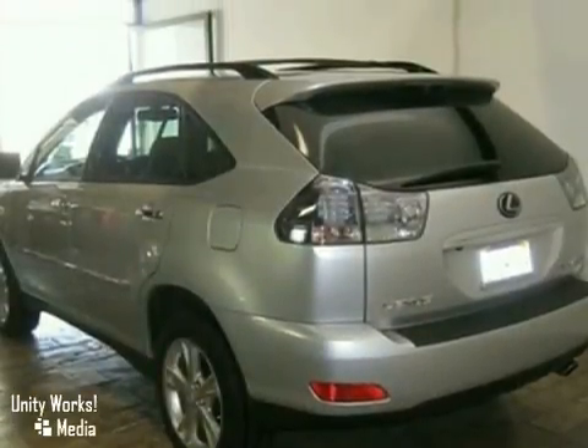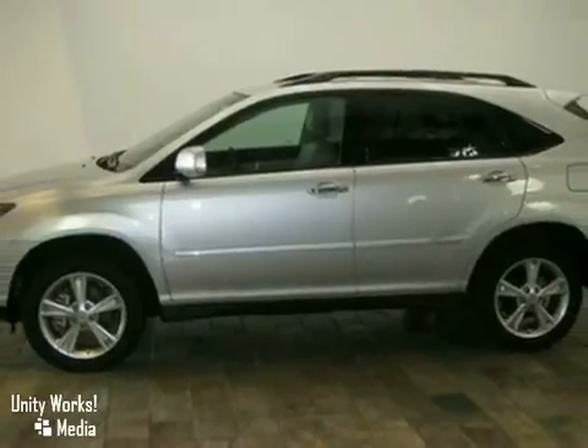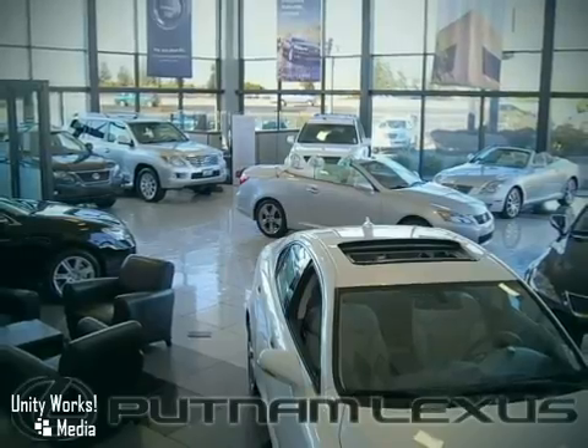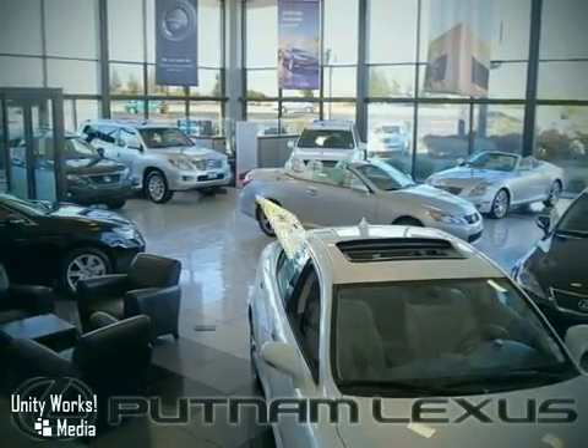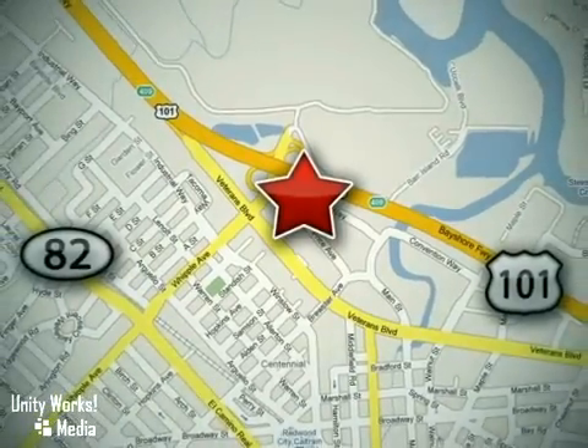The stunning Lexus 400H hybrid is so environmentally efficient that even Al Gore would be impressed. Discover Putnam Lexus today and experience the Putnam Advantage. We're conveniently located off Highway 101 at the Whipple Exit in Redwood City, California.